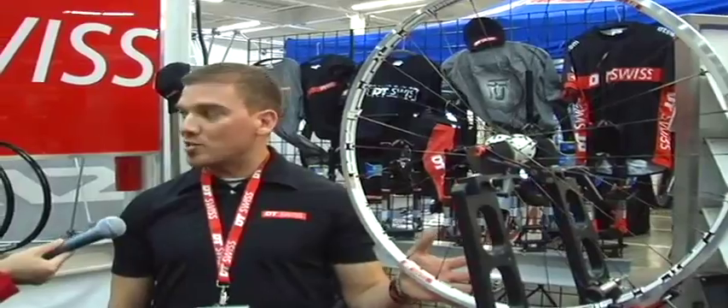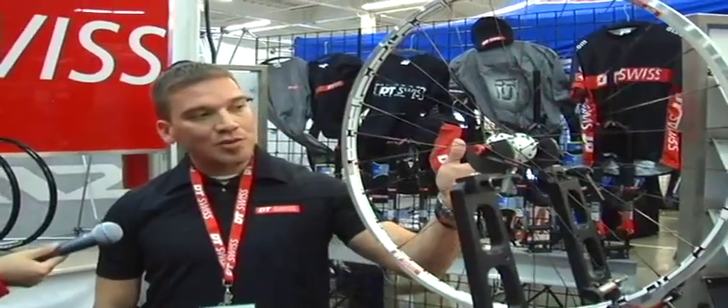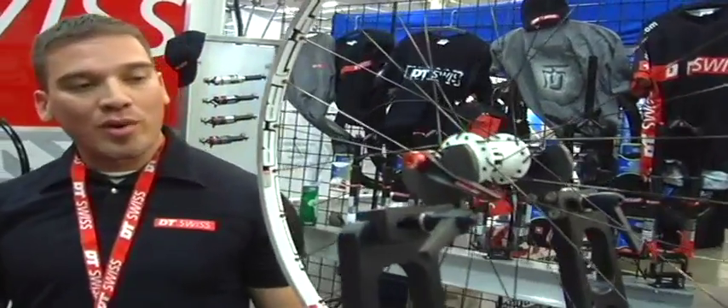Our last product that we're really excited about this year is our top selling road wheel. It's our RR 1450 Montesserelle. It uses our 240 hub, our RR 1.1s. Very nice wheel set. It's definitely our top seller.